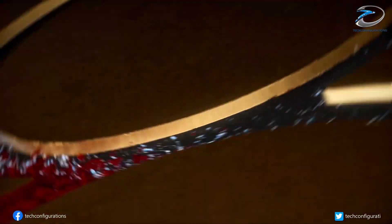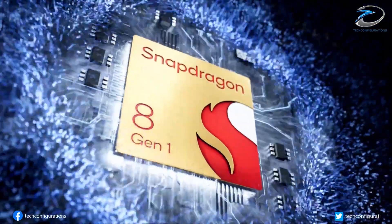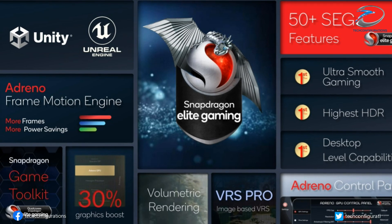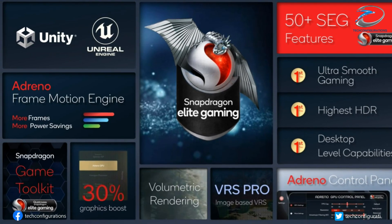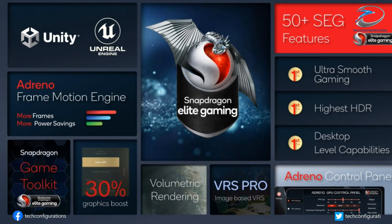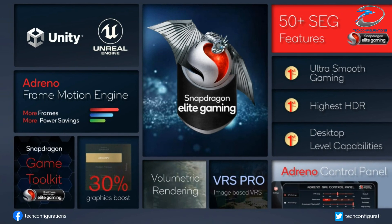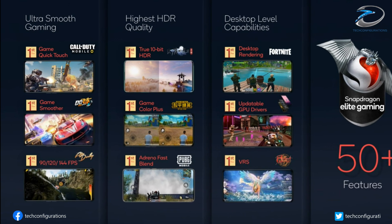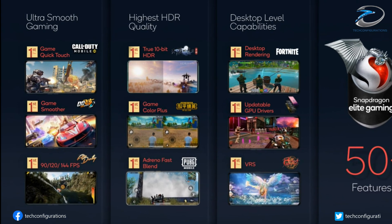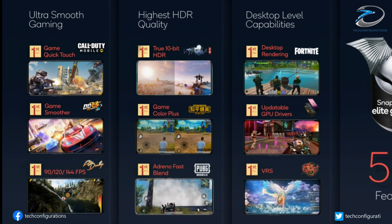In part, Qualcomm has achieved these performance gains by manufacturing the Snapdragon 8 Gen 1 on a 4nm process. Moreover, Qualcomm adds that the SoC's new GPU, an unnamed Adreno part — based on leaks, eventually called the Adreno 730 — can offer up to 60% more performance in Vulkan benchmarks than the Snapdragon 888. Qualcomm is promising desktop-level gaming from its new mobile GPU.